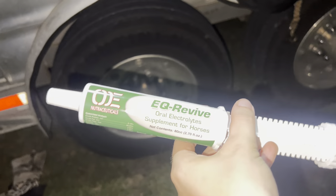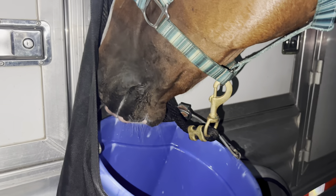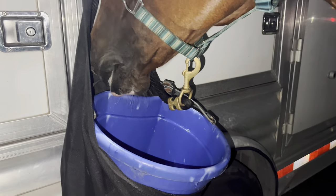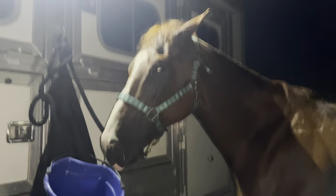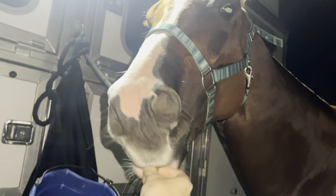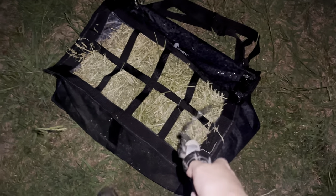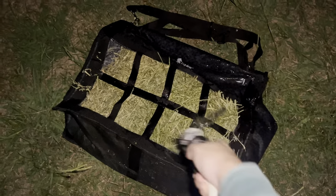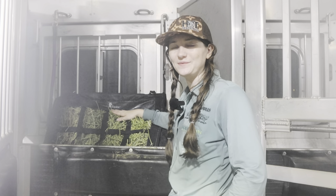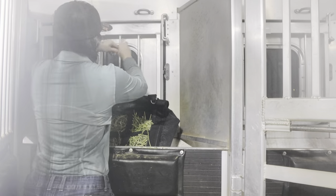We always make sure to replenish our horse's electrolytes after they run, so Chester got a tube of electrolytes which he absolutely hates. Because he was so good he got some treats — he was really really good at this race. Now I'm going to wet down his hay bag for the ride home and get it hung up in the trailer. We're almost ready to get him loaded up.